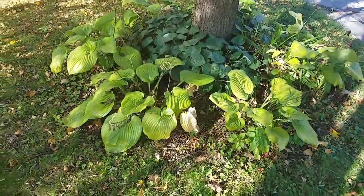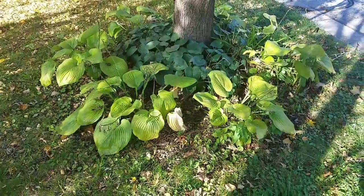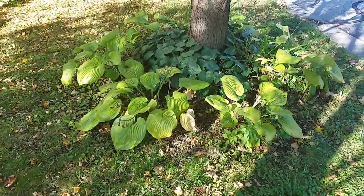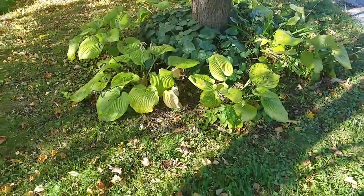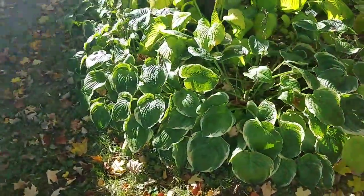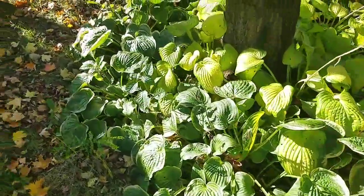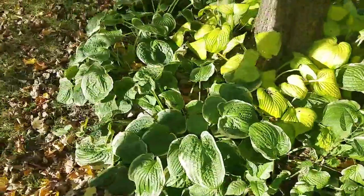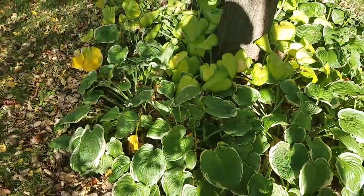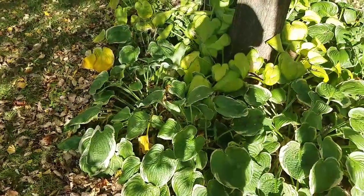It's October 21st, 2017. I made a video out here in the yard close to a month ago where I was figuring we weren't going to have much longer before a frost hit. Then I made another one about two weeks ago. Amazingly, October 21st, we still have not had a frost, and at this point the 10-day forecast looked like we were probably going to go all the way until next Friday — the 27th — before we have a good likelihood of a frost.